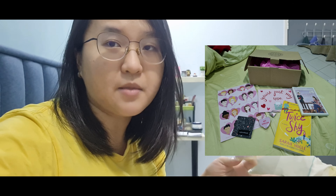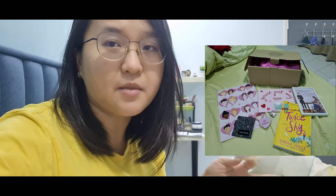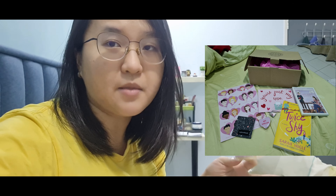Where can you order Bookish Bundle? You can look for them on Instagram at @bookishbundle. So I hope you guys enjoyed that unboxing — I'm gonna go eat this cookie now and go read this book as well. I will see you guys in the next one. Bye!